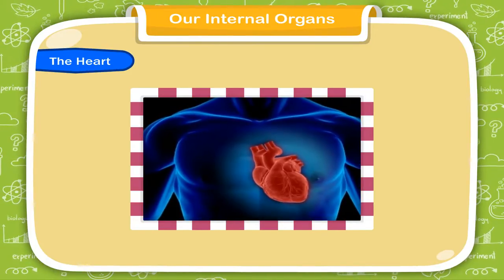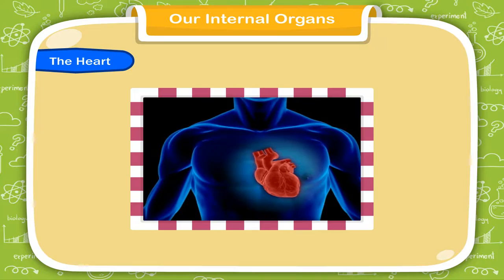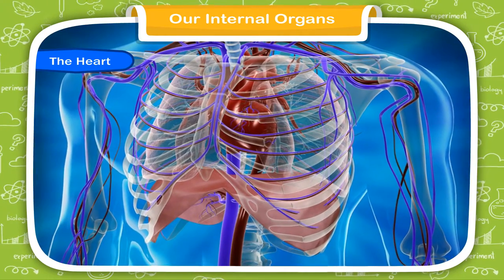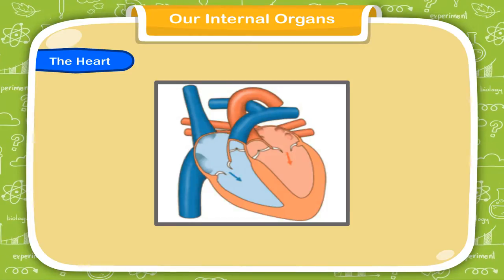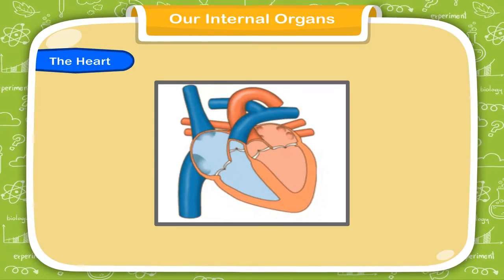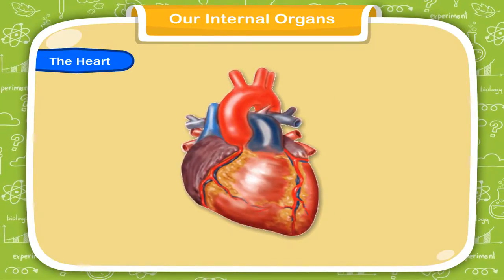The heart is one of the most important organs in the human body. It is located inside the chest, slightly to the left, and is well protected by a ribcage. It is like a closed fist divided into two halves. It is continuously pumping blood in our body through blood vessels. The blood carries food and oxygen to all parts of the body.